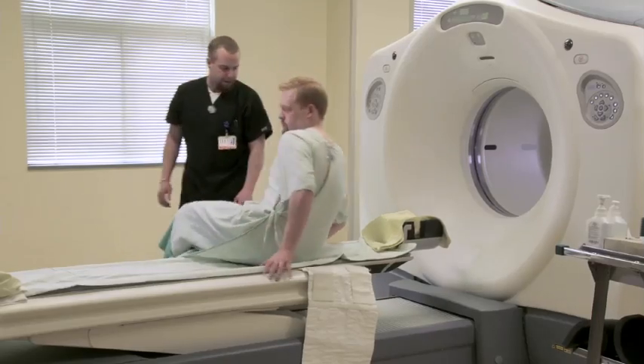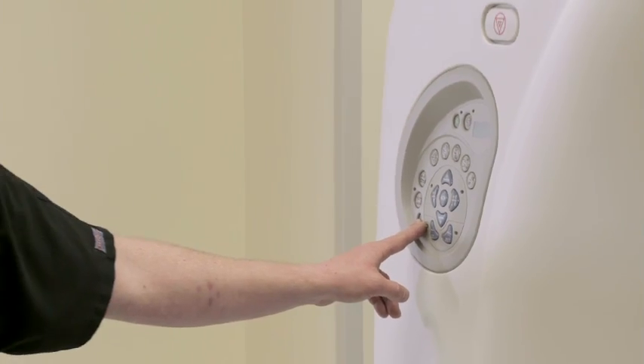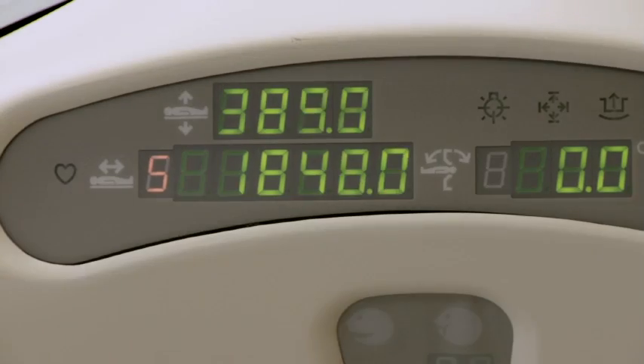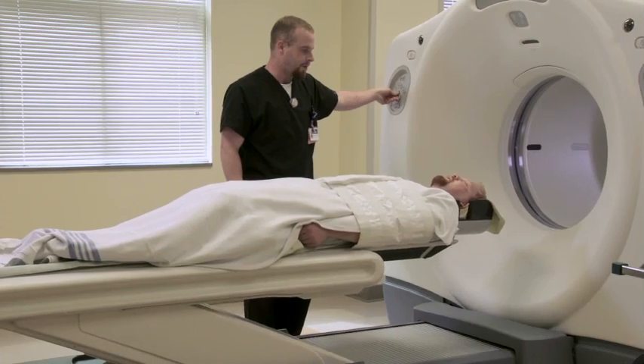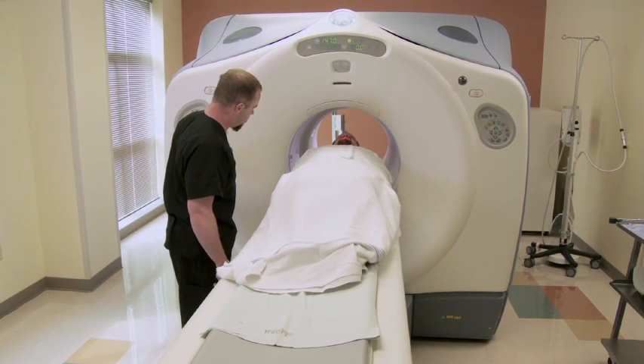Every day, medical and research organizations are still battling cancer and other life-threatening diseases. Early diagnosis is vital to this fight, and medical isotopes are crucial for certain diagnostic imaging. Many of these crucial isotopes, however, are in short supply.